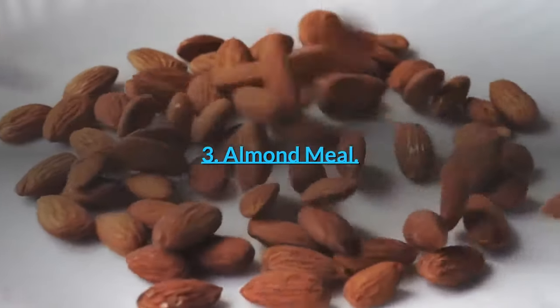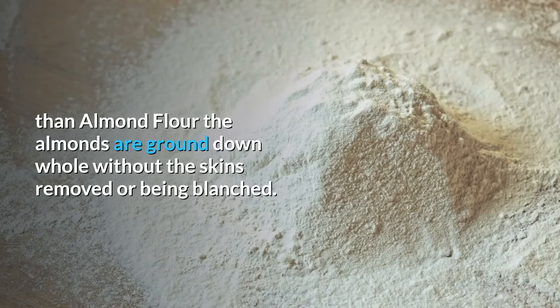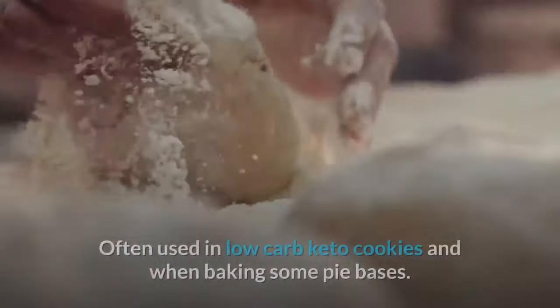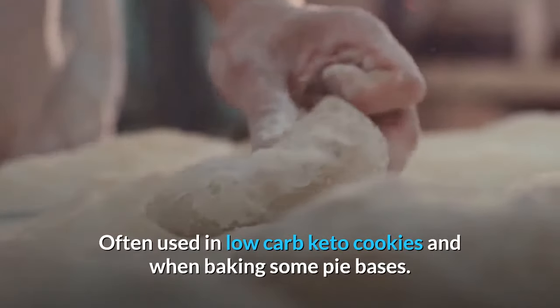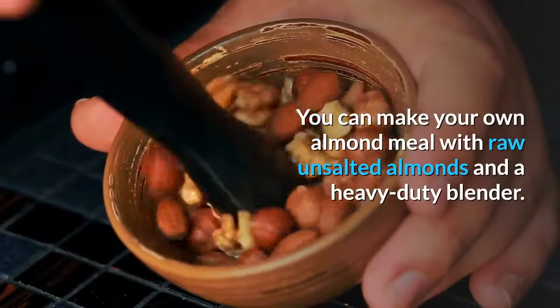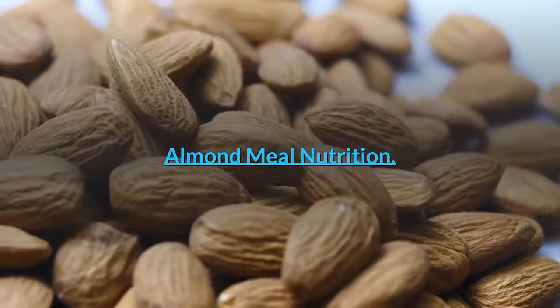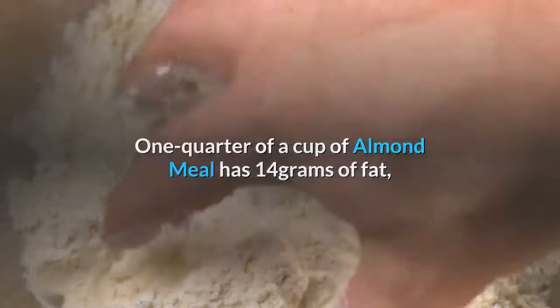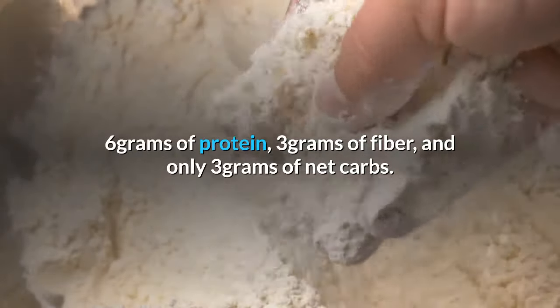Number 3: Almond Meal. Almond meal is somewhat coarser than almond flour — the almonds are ground down whole without the skins removed or being blanched. Often used in low-carb keto cookies and when baking some pie bases. You can make your own almond meal with raw and salted almonds and a heavy-duty blender. Almond Meal Nutrition: one quarter of a cup of almond meal has 14 grams of fat, 6 grams of protein, 3 grams of fiber, and only 3 grams of net carbs.